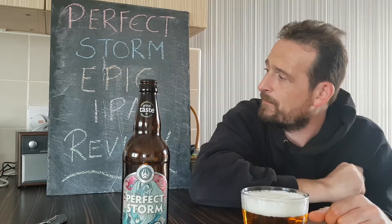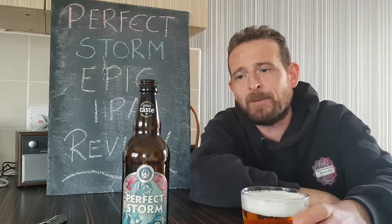Lovely, crisp, clear though. Absolutely beautiful pour, sitting nice in the glass. So here goes for the Perfect Storm Epic Indian Pale Ale. Cheers.